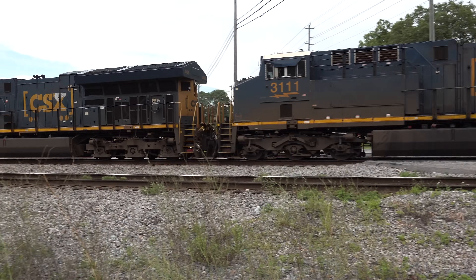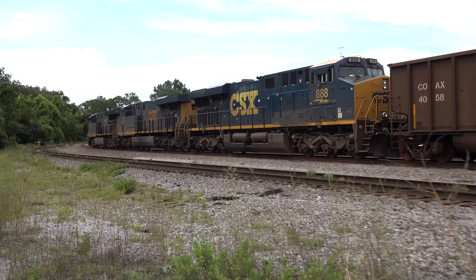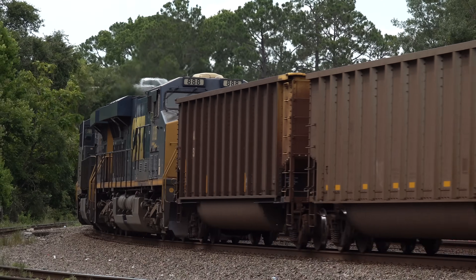Twenty minutes later, here's a northbound, throttled up and coming through — it's EO-15, empty coal hoppers out of Palatka, Florida, headed for Evansville, Indiana.